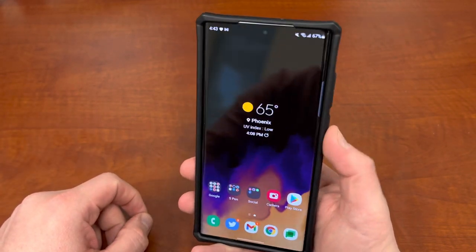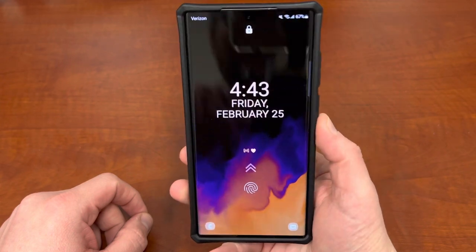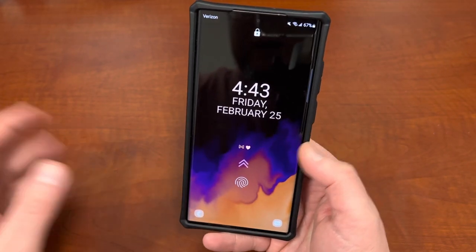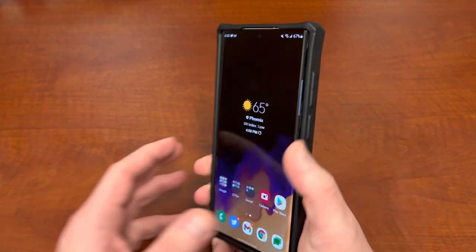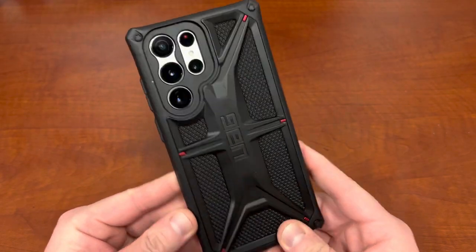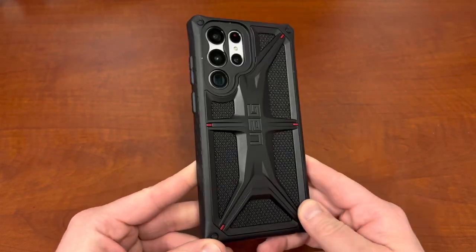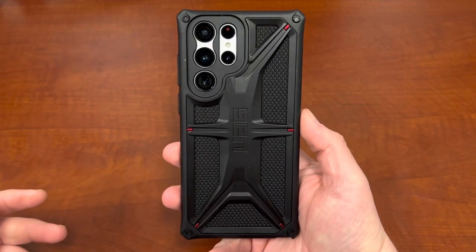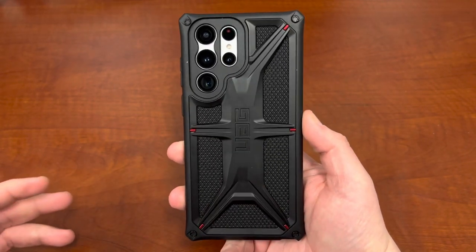I'll also show you guys where I got this wallpaper in case you like it — this one I actually didn't get from my usual wallpaper app. Before we get into it, some people did want to also see how the white version looks in the UAG Kevlar case. So there it is. I think it looks really nice. You got a little white accent there on the back. I think it still looks really, really awesome.